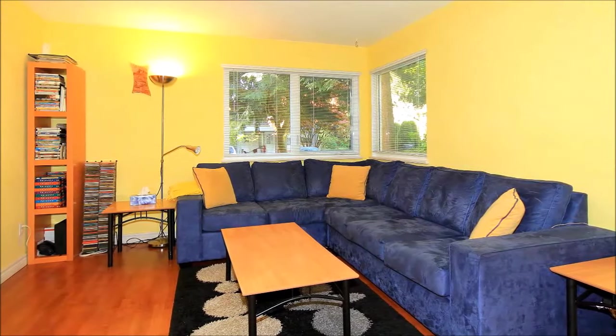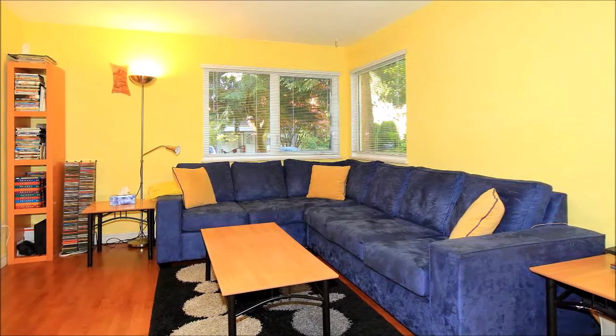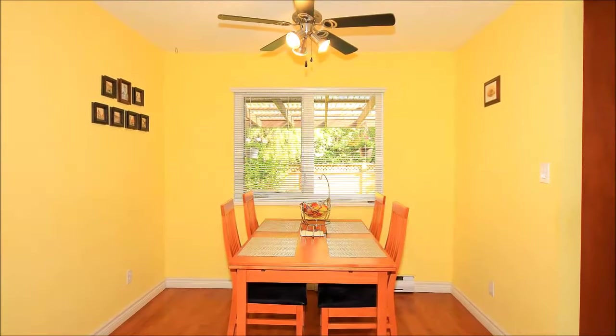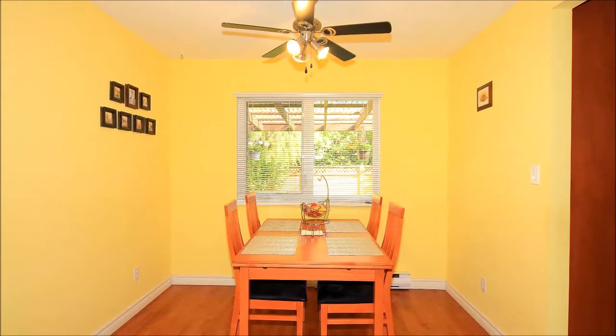Inside, you'll appreciate the sunny paint palette and generous proportions, great for socializing. Warmly-toned floors flow into the adjoining dining room, where you'll love sharing meals with family and friends.